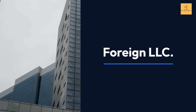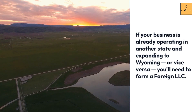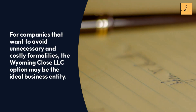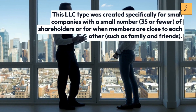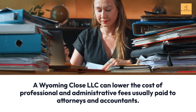Foreign LLC: If your business is already operating in another state and expanding to Wyoming, or vice versa, you'll need to form a foreign LLC. Close LLC: For companies that want to avoid unnecessary and costly formalities, the Wyoming Close LLC may be the ideal business entity. This LLC type was created specifically for small companies with 35 or fewer shareholders, or when members are close to each other such as family and friends. A Wyoming Close LLC can lower the cost of professional and administrative fees usually paid to attorneys and accountants.